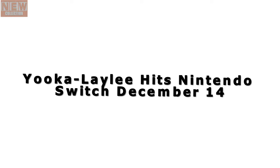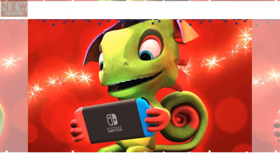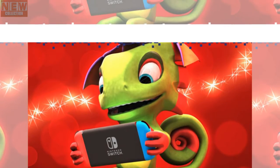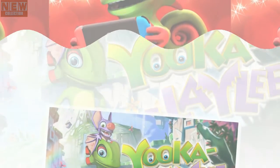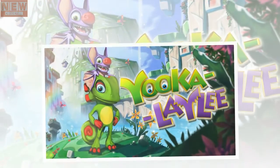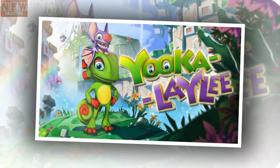Yooka-Laylee hits Nintendo Switch December 14th. Playtonic Games revealed this morning that its beloved, colorful platformer, Yooka-Laylee, will finally be hitting Nintendo Switch on December 14th. The game has been out for a while since April, and Nintendo Switch owners have been waiting — some not so patiently — to take the game on the go.